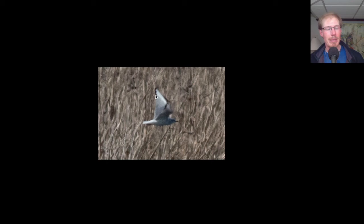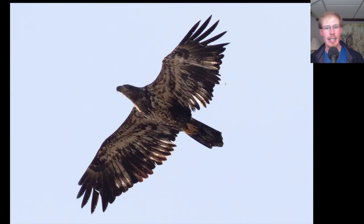The last bird for today is an immature bald eagle. This is a bird that would have been born two summers ago. We can see that it has some retained juvenile feathers, which are these longer ones here that are a little bit more faded. So this is just a classic bird that's coming up on two years old.